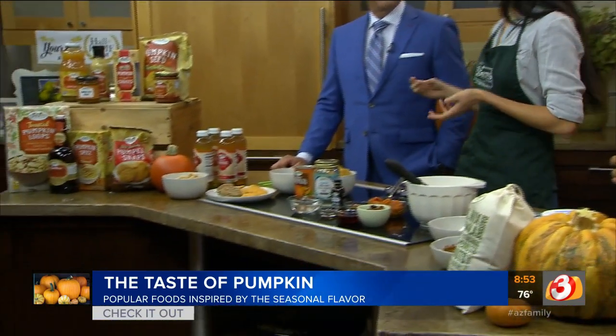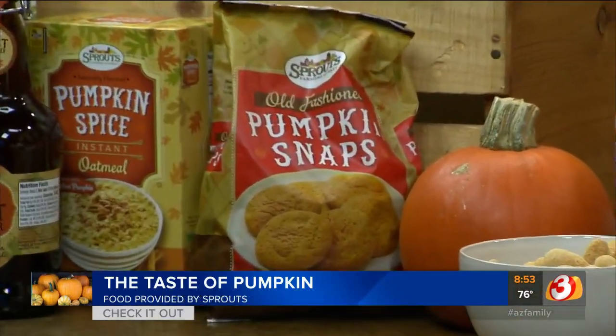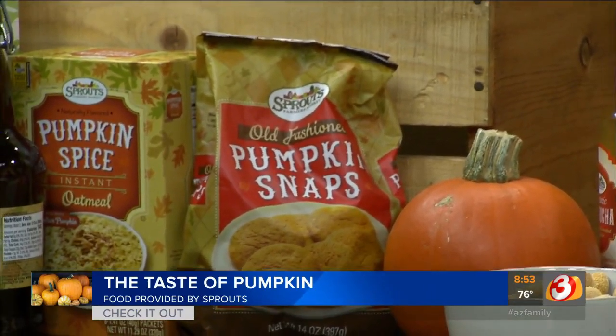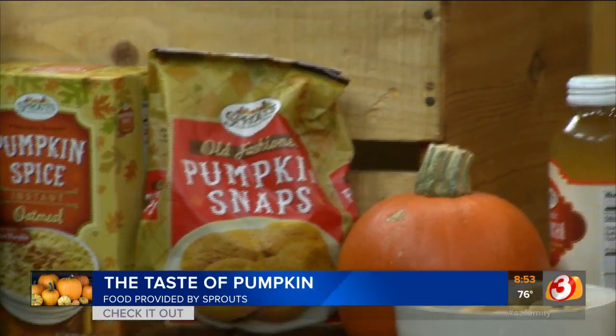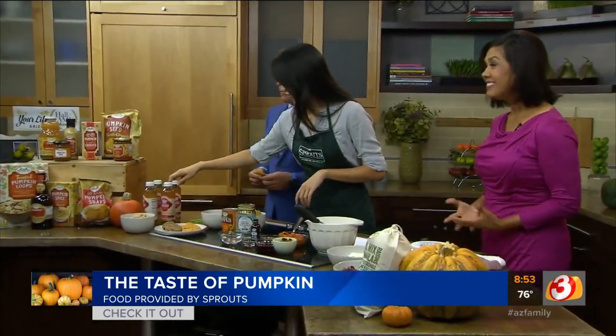So we have our full line of pumpkin spice products at Sprouts and some harvest items too, so you'll find those nice warming seasonal spices. Our pumpkin snaps are always a fan favorite — I bring those home and they don't last 10 minutes in my house. These are the cake cookies as well. Those are amazing, nice and crunchy. They are amazing, right?